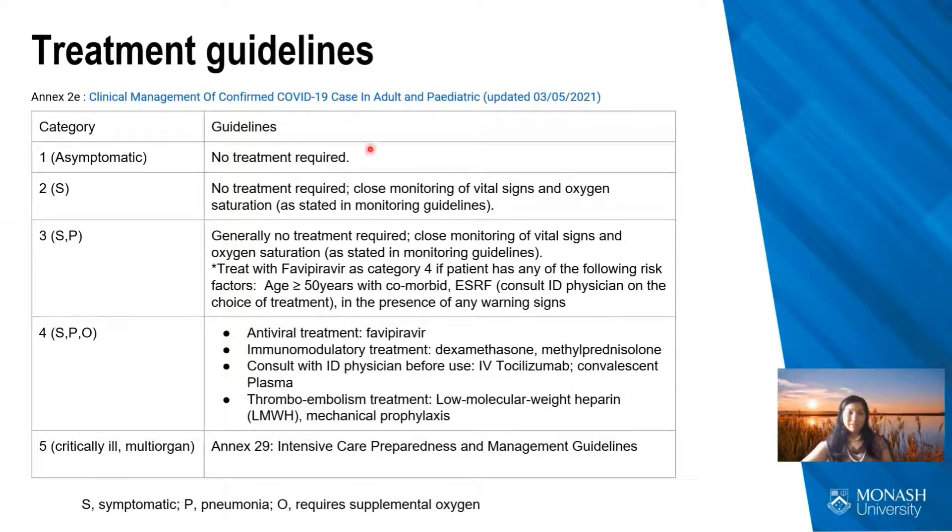In terms of treatment guidelines in Malaysia: Category 1 needs no treatment. Category 2 — symptomatic but no pneumonia — does not need specific treatment but requires close monitoring, including oxygen saturation monitoring, as patients may deteriorate. Category 3 — uncomplicated pneumonia — requires close monitoring and supportive treatment, with no specific antiviral recommended unless the patient has high risk factors, in which case additional drugs to prevent complications are started. Category 4 treatment includes the antiviral favipiravir, immunomodulatory treatment with steroids, and possibly interleukin-6 inhibitors or convalescent plasma, plus prophylactic anticoagulants. Category 5 is individualized by the ICU.